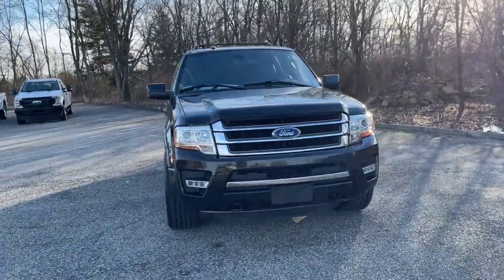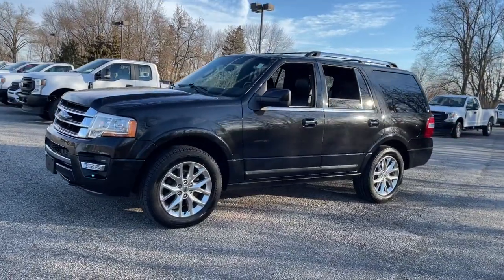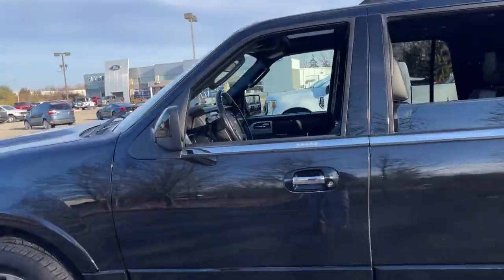Get acquainted with the 2015 Ford Expedition. With less than 110,000 miles on the odometer, this vehicle provides excellent value.